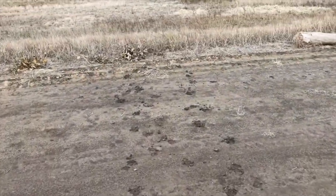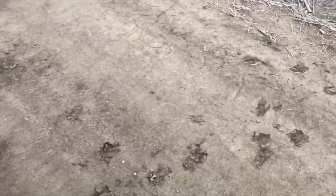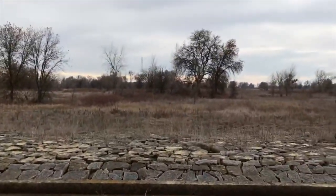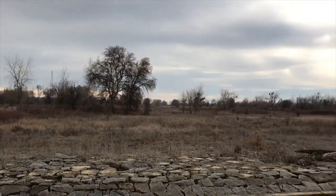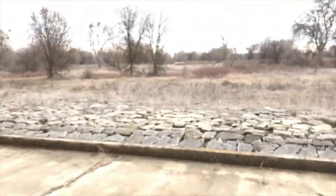Here are some more really good deer tracks. I'm definitely coming back here with my bow to do a little small game hunting and check out if I can spot some of these deer.